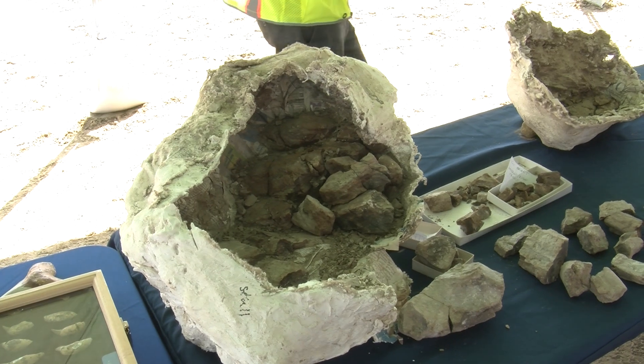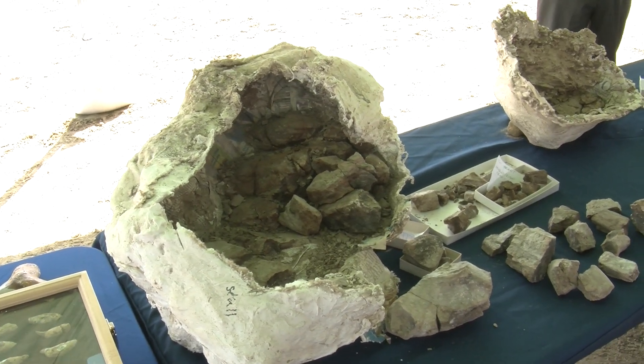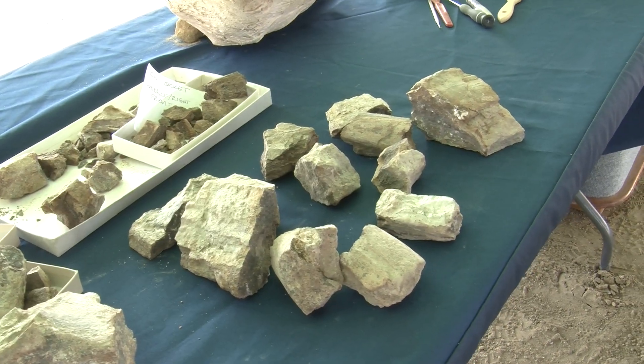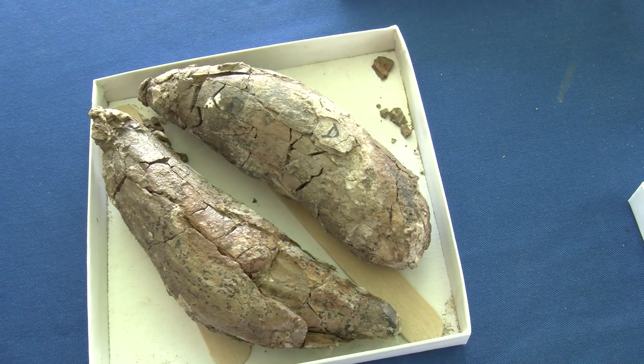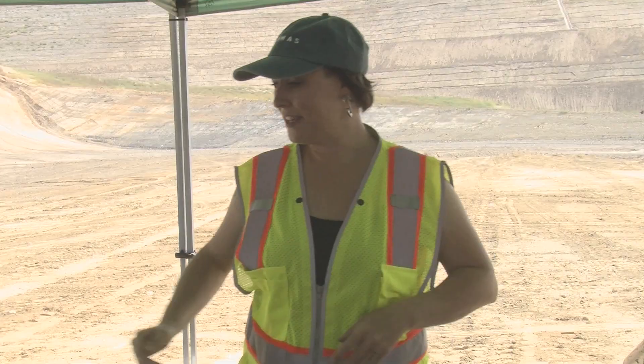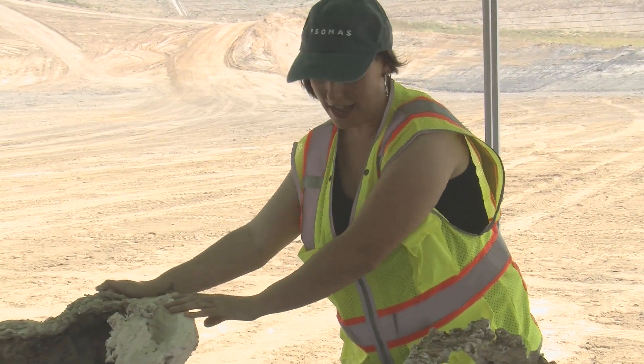We started excavating and decided to bring out a crew of people so we could get it out really quickly. The next three or four days we had three to four people on our shift, and we just worked tirelessly to get this thing out of the ground.